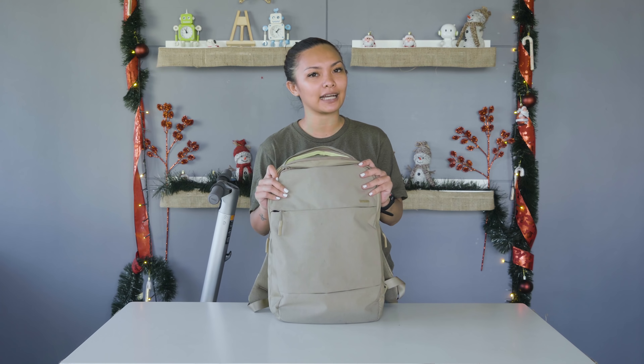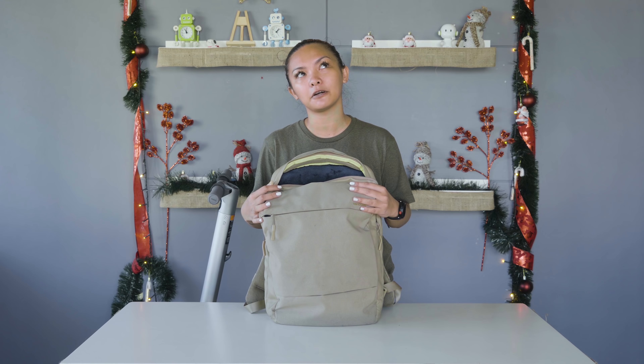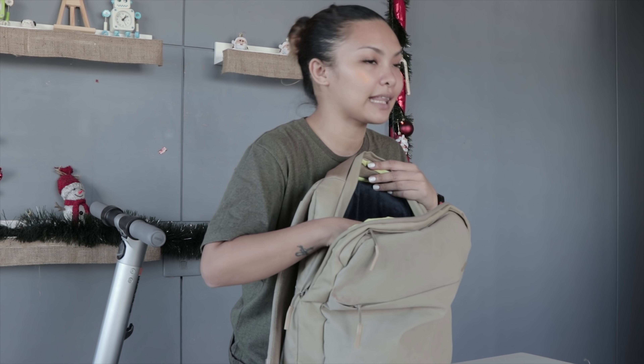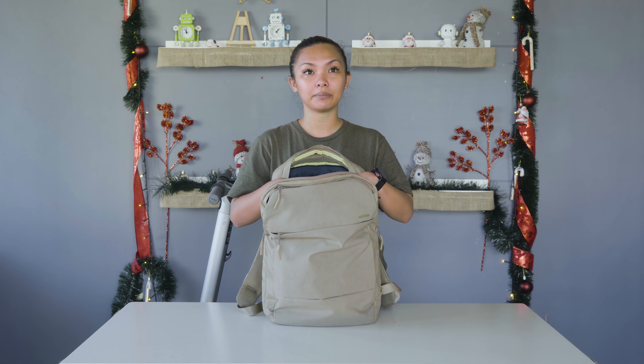Let's start with the bag I carry. This is a bag from Incase called City Compact. It's about $99, I think. It's got a padded laptop compartment — everything's actually padded.